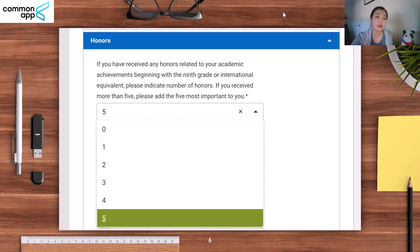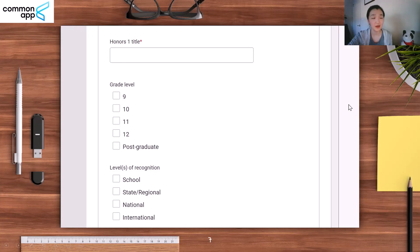The Common Application allows you to submit up to five honors — note that does not mean you have to submit exactly five. You could submit two, three, four, or even one honor. The Common App requires quite minimal information: all they need is the title, the grade level, and the level of recognition.